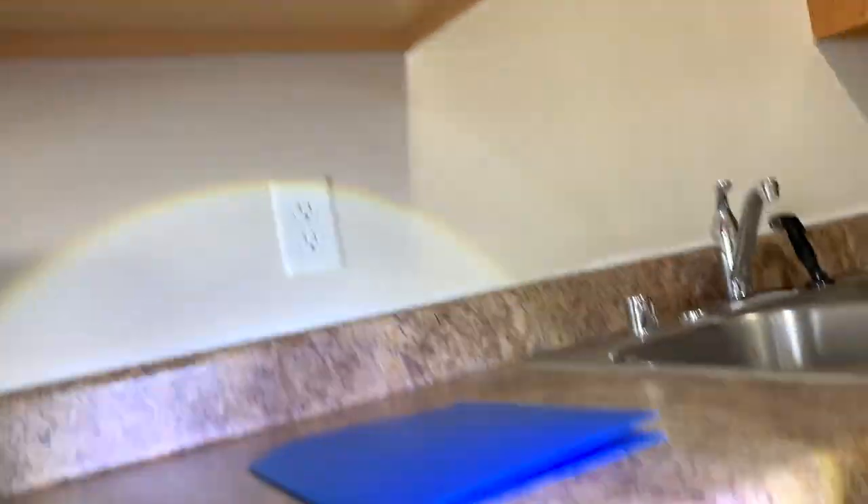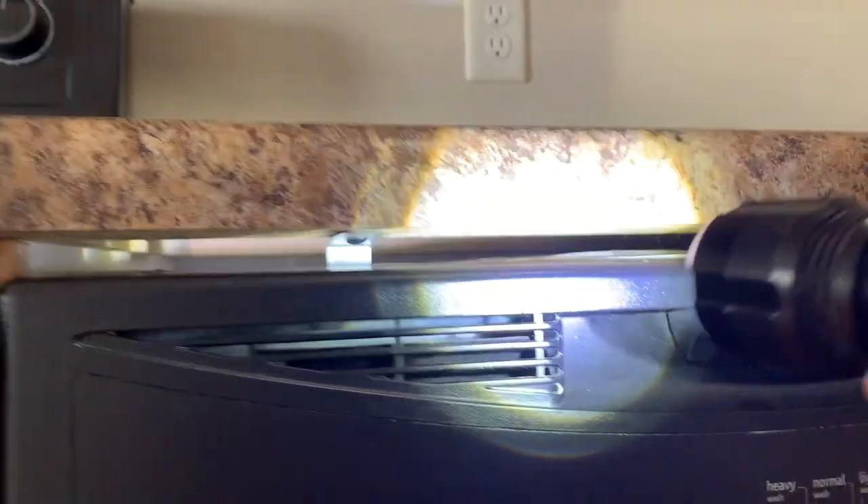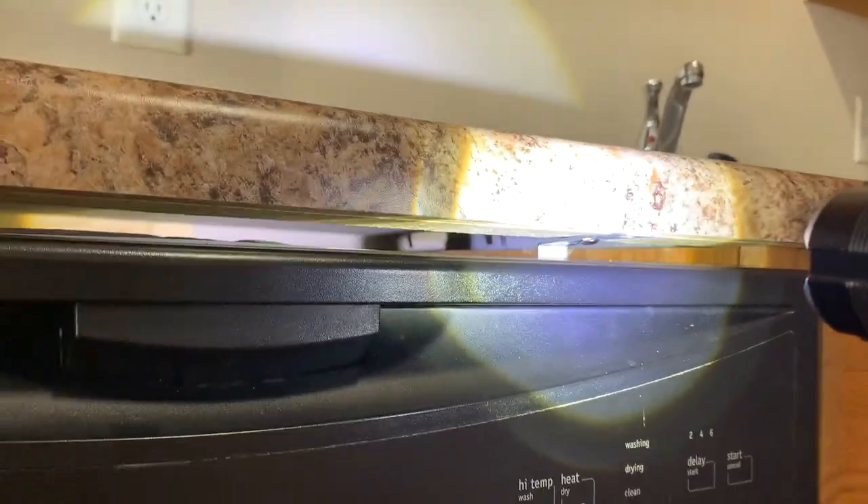The next place to look is right behind the dishwasher. Most dishwashers are built into the wall, so what I like to do is get down to eye level and shine my flashlight through the cracks. Make sure you don't see any cockroaches or cockroach droppings. Cockroaches love dishwashers — they love appliances that give off moisture and heat.